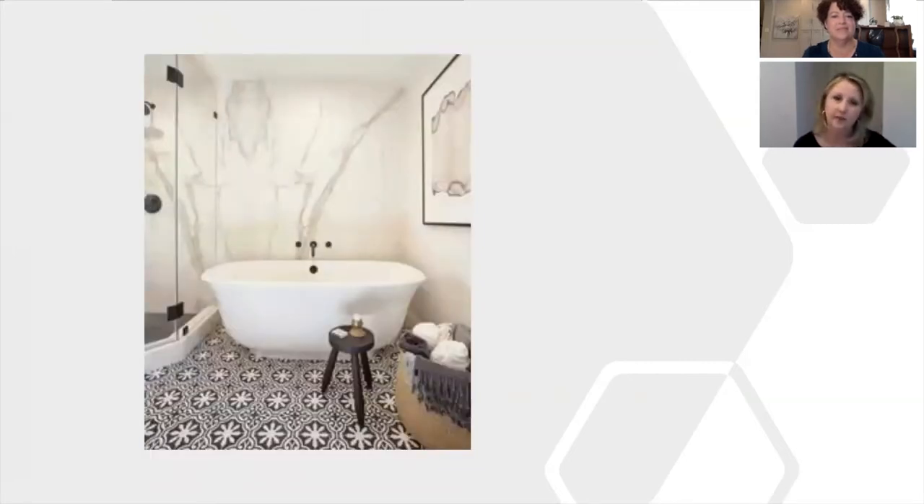Moving on to tile — the most popular right now is encaustic tile. Anything geometric is a great way to go. They might pair a porcelain 24-by-48 tile on the wall that looks like marble with encaustic tile on the floor. Encaustic tile is really a cement tile — it's heavier, thicker, and has more sound-buffering. It comes either painted on top or with the color going through the tile itself. It also comes in porcelain, so you don't have to use the heavy cement version.